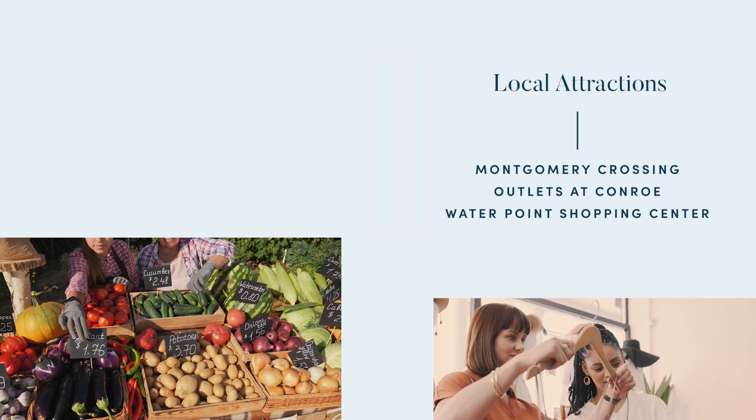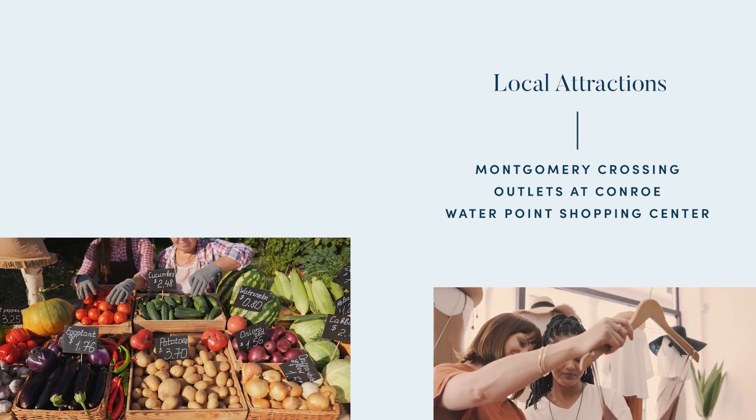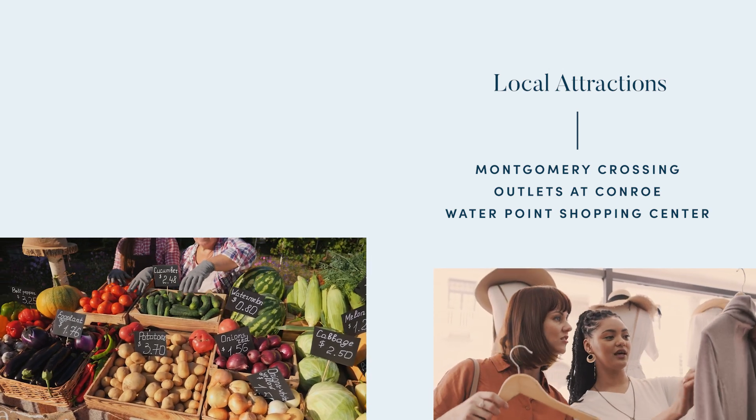For those who enjoy shopping, visit Montgomery Crossing for everyday essentials, or shop for the latest deals at the Outlets at Conroe. Discover unique shops and eateries at the Water Point Shopping Center and admire the views along the coast of Lake Conroe.